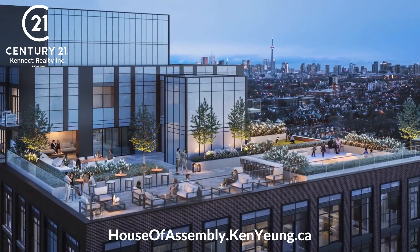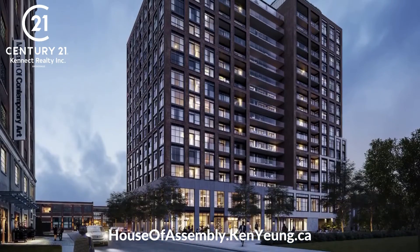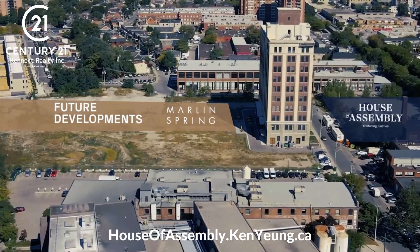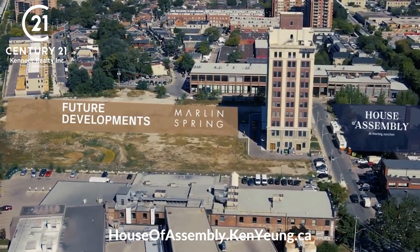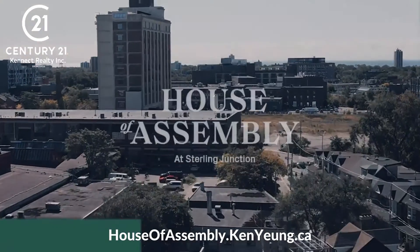House of Assembly at Sterling Junction is the most ambitious and highly anticipated development yet. We're thrilled to be providing our broker community with this sneak peek community preview to this incredible master plan community. We look forward to sharing full details coming to you very soon.